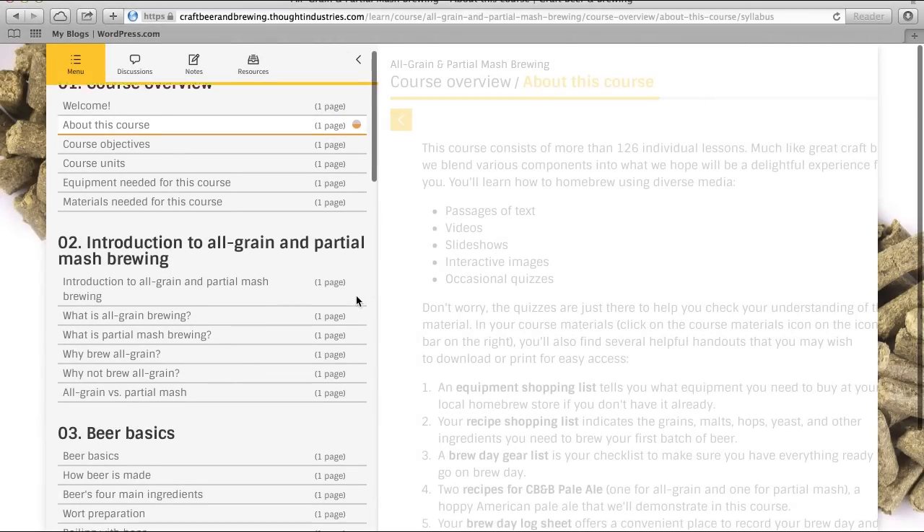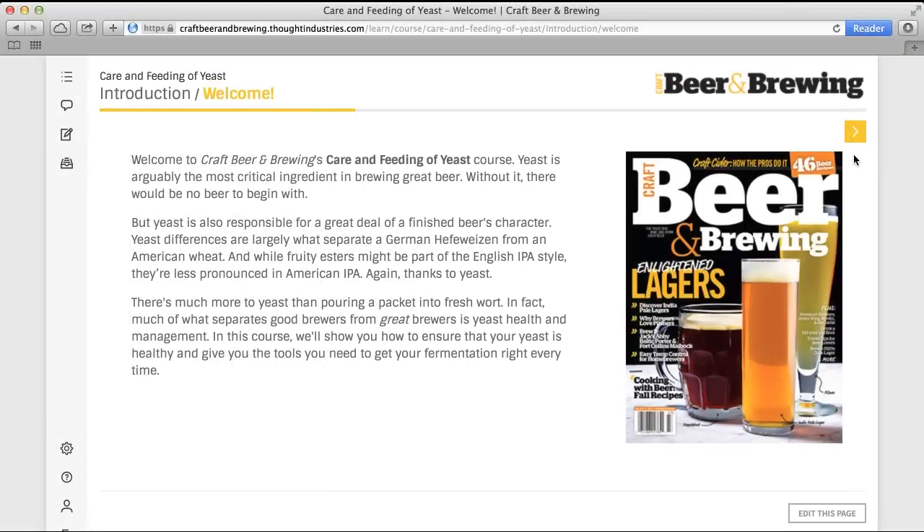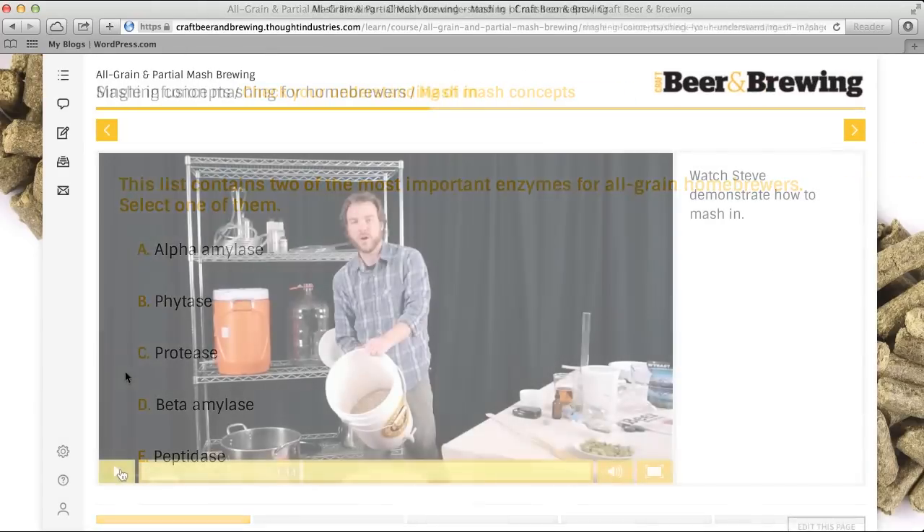Each step of the brewing process is covered with a combination of video, slideshows, and handouts. And each lesson in the course can be covered at your own pace, with technology that allows you to pause, skip, or replay at any time.